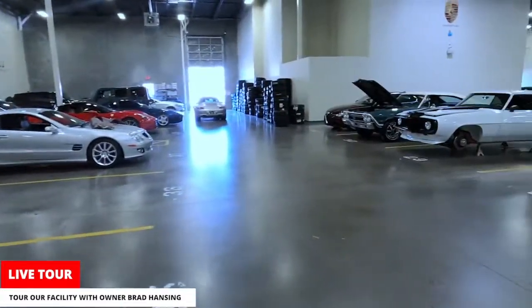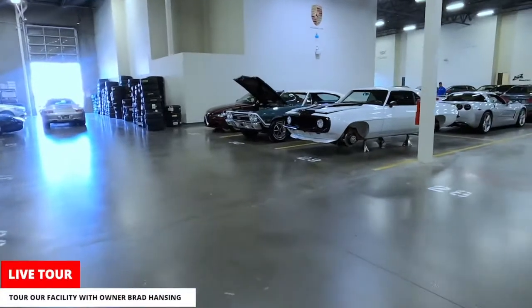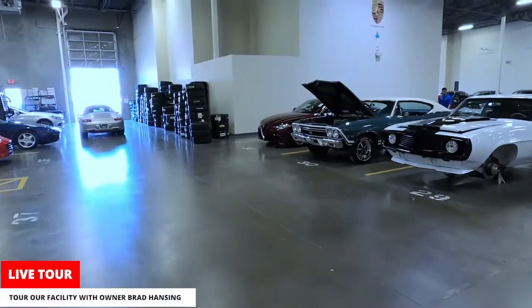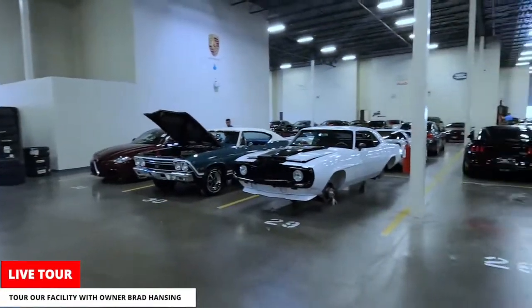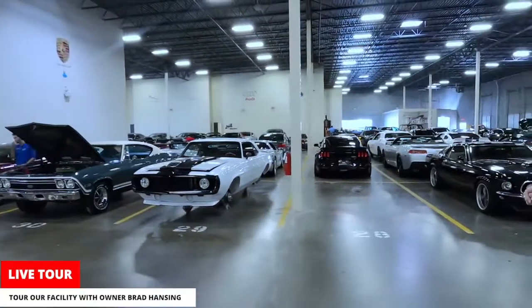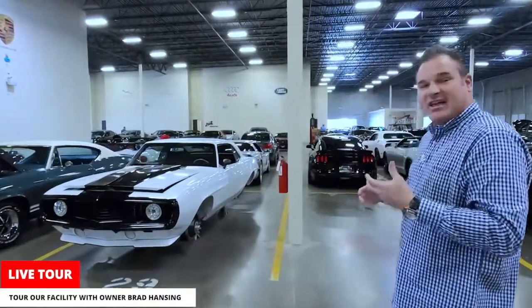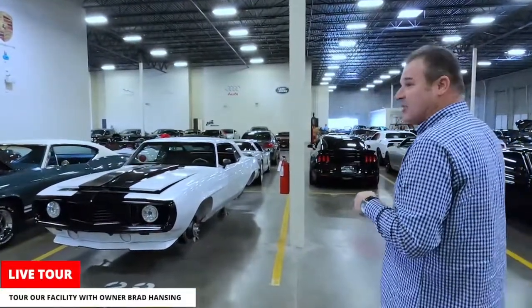We have a lot of tires because we change out tires on the cars — making sure they're in good shape is part of reconditioning. You can see a car without wheels right now where we're re-powder coating the wheels gloss black. It's a beautiful car, and those cosmetic changes make a big difference in the way it looks.